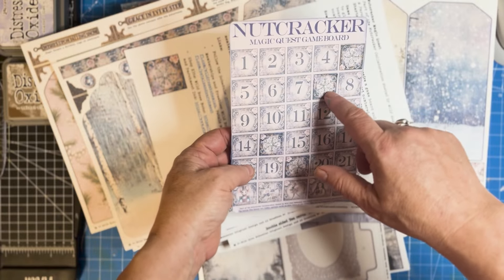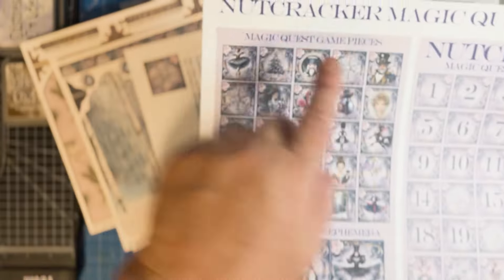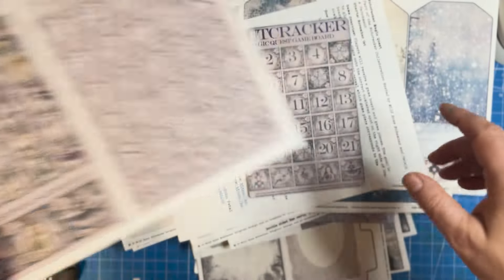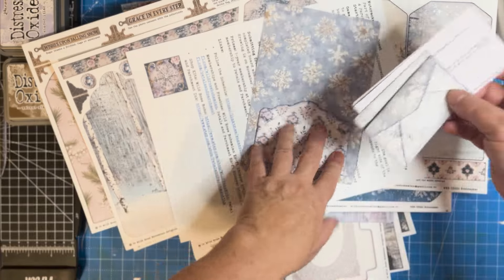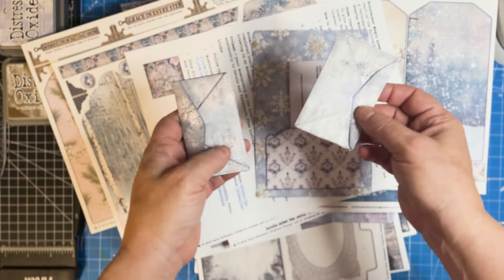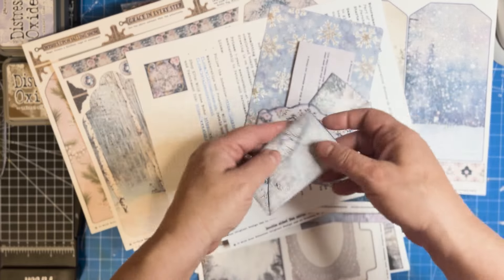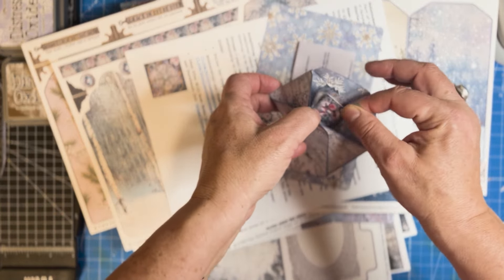I cut out the snowflake game pieces and glued them onto those spaces. I placed the pocket that's included on the back to hold the game contents, put the rules in there, and then made up two envelopes — one for extra game pieces I find and one for bonus tokens — and then these are the little game pieces.